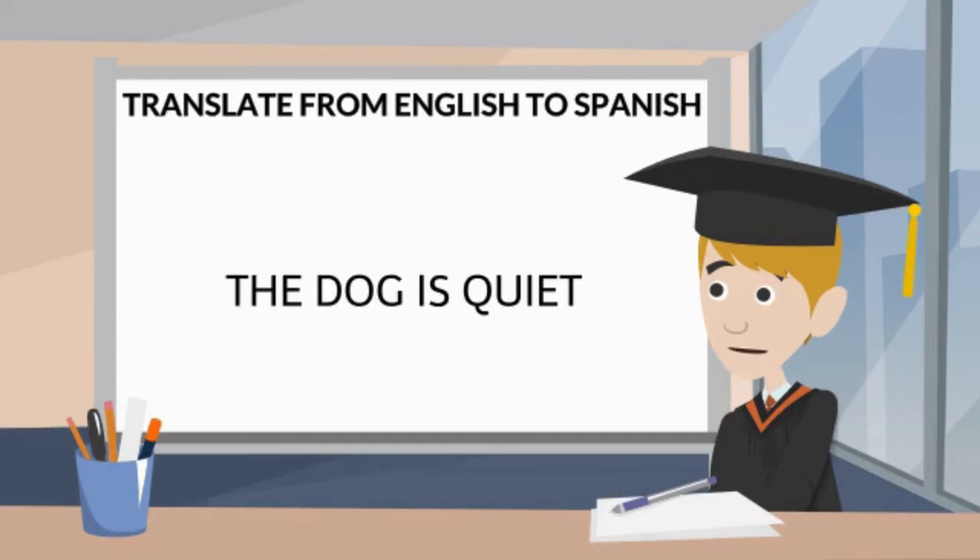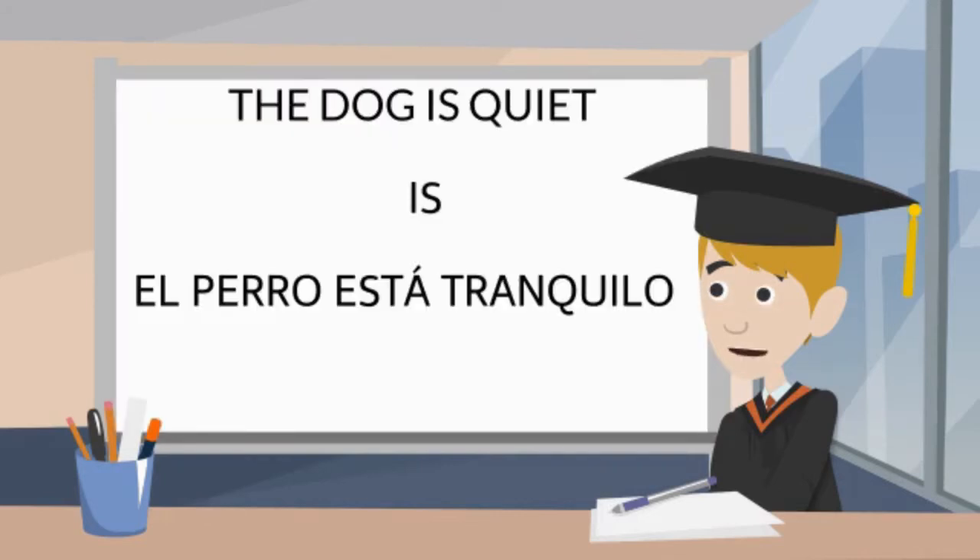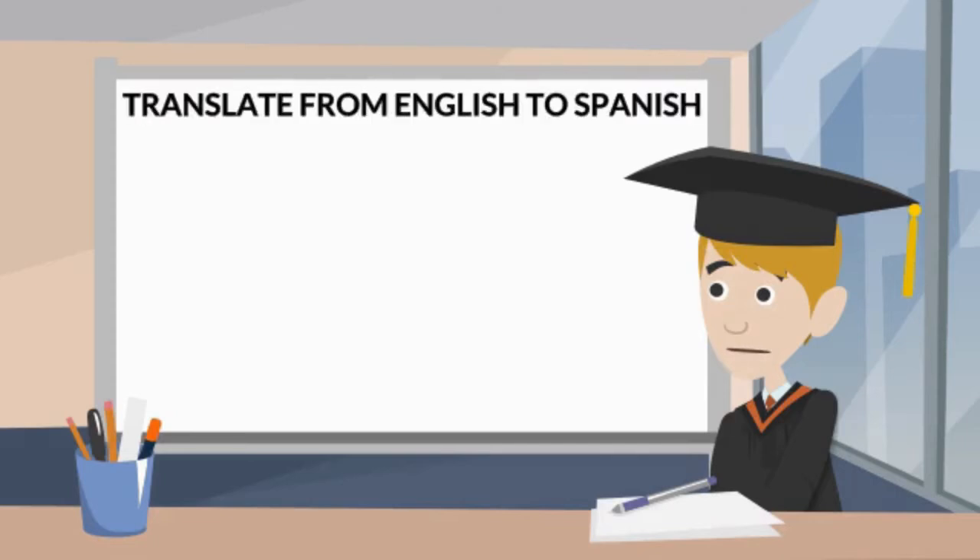Let's do some translation now. The dog is quiet — el perro está tranquilo. Now of course, those are only simple grammar points and sentences which we teach you at the beginning. However, the courses gradually teach you more and more complex grammar and get you building up longer and more complicated sentences such as these.